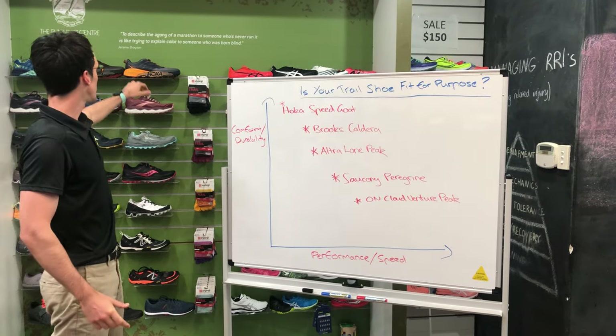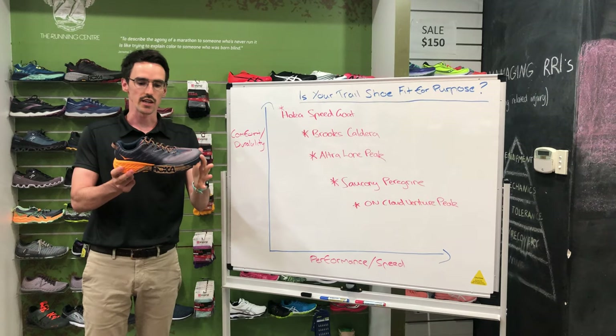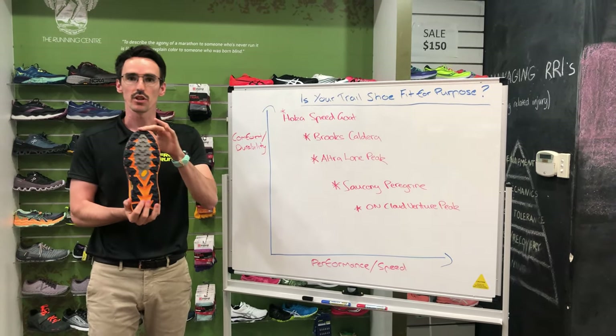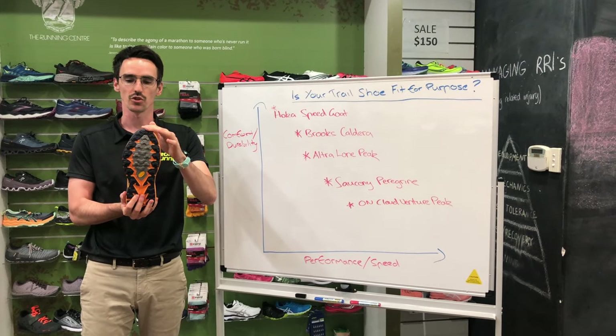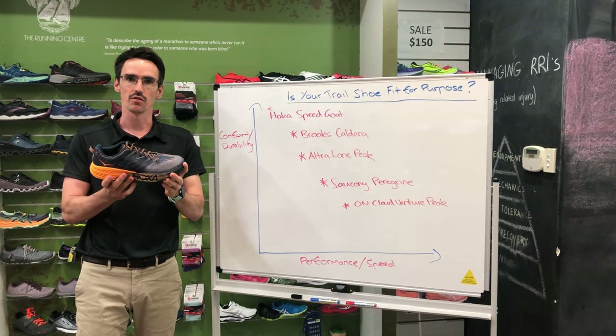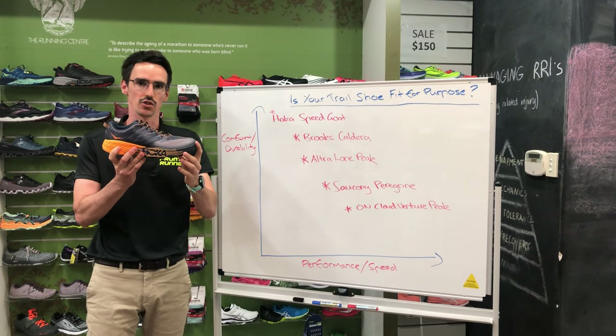Starting at the top, probably our most common selling trail shoe is called the Hoka Speed Goat. There's a lot of cushioning here, it's quite lightweight, and it's quite grippy on the bottom to handle different types of terrain. Ultimately we're looking at that maximal-volume trainer type conversion from the road — the longer you're going, the more you're going to find this suits your needs.